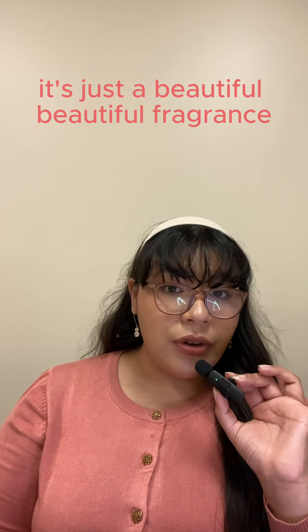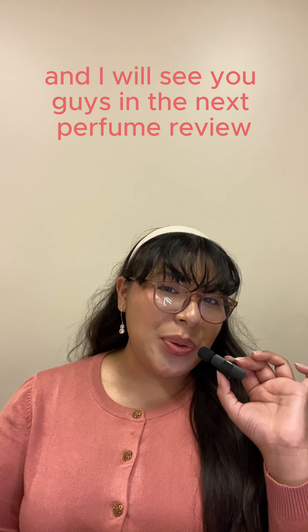Honestly, I love this — I'm just rambling at this point, but I highly recommend it. Get the biggest bottle and get it in eau de parfum. That concludes today's review on Philosophy's Amazing Grace Ballet Rose. Thank you guys so much for watching, and I'll see you in the next perfume review!